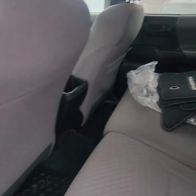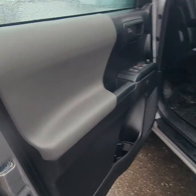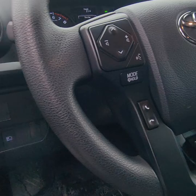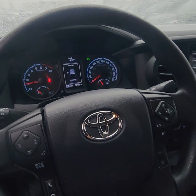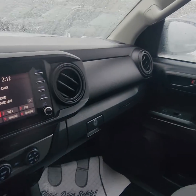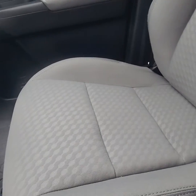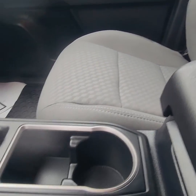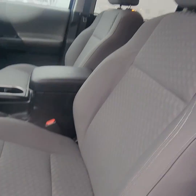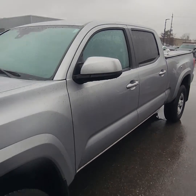The back seat barely even looks like it's actually been sat in. Moving up here into the front, we're looking at 32,455 kilometers on the vehicle. Very well maintained vehicle, I have to say. No rips or tears in the seats — nothing. Absolutely beautiful truck, I have to say.